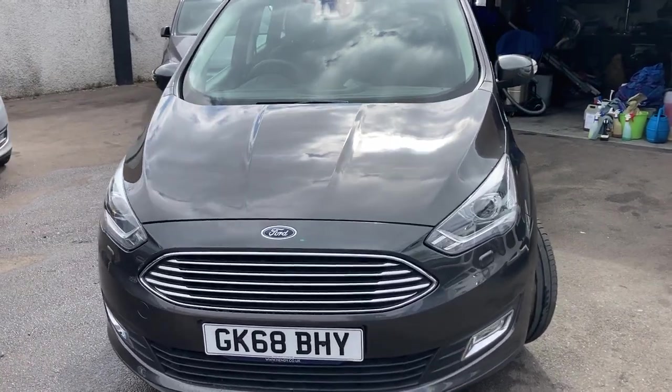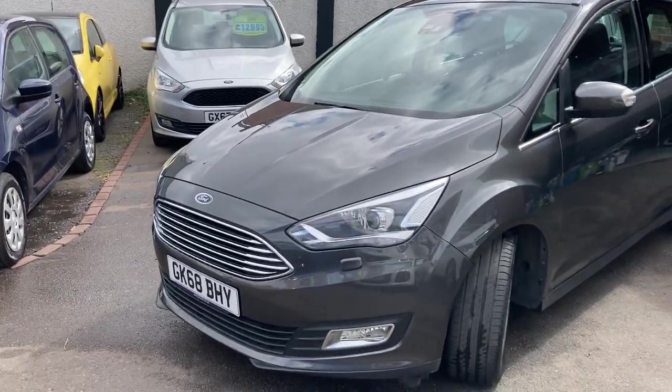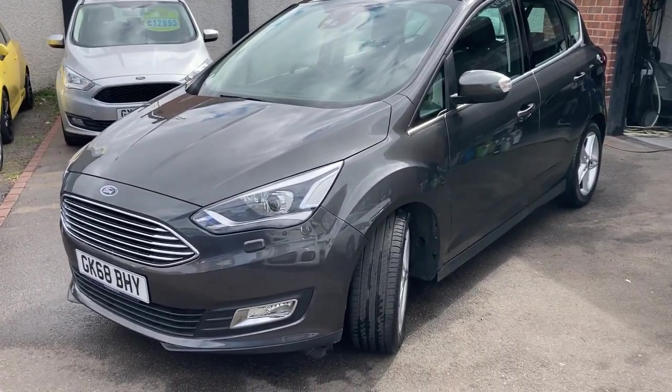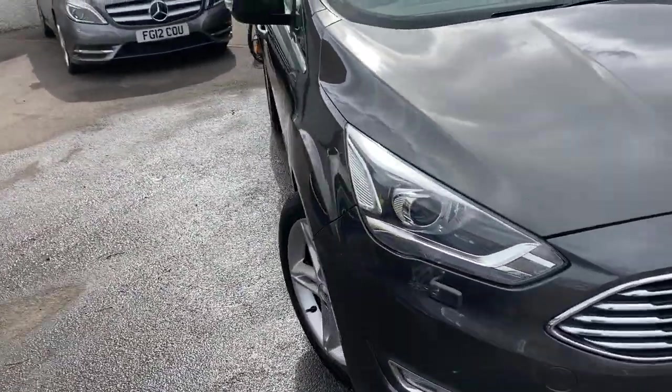We do these videos so you know exactly what the car's like before you even arrive. We offer nationwide home delivery as well. Just finishing in graphite grey, starting off at the front.